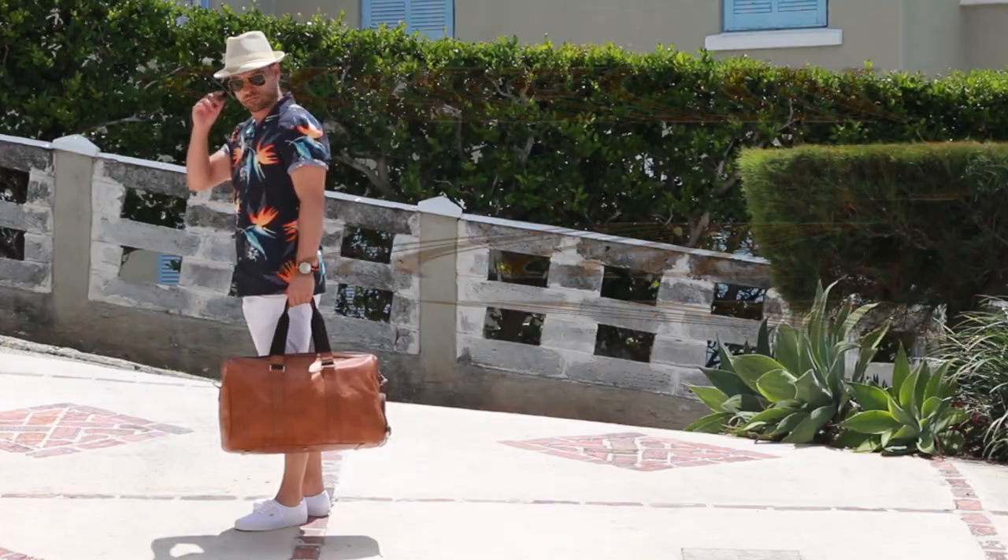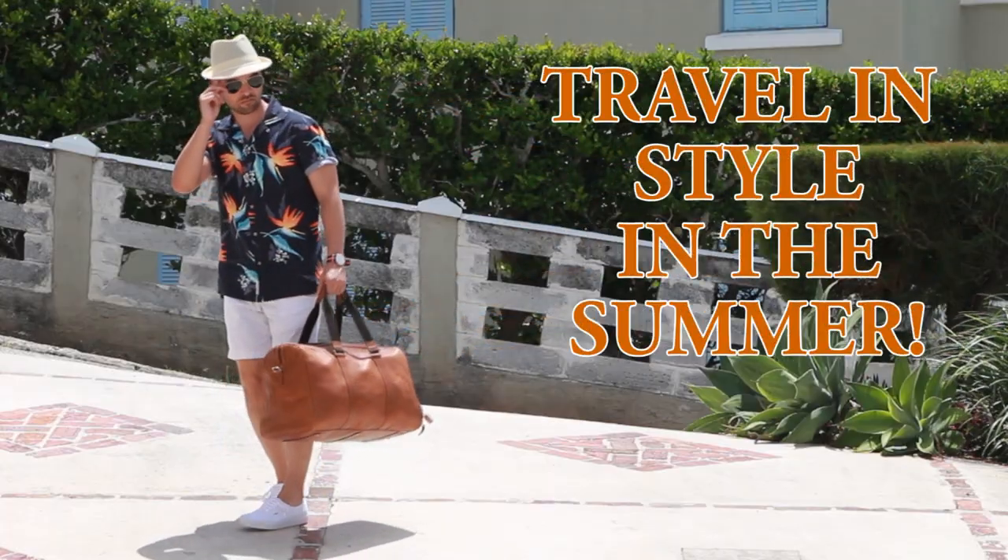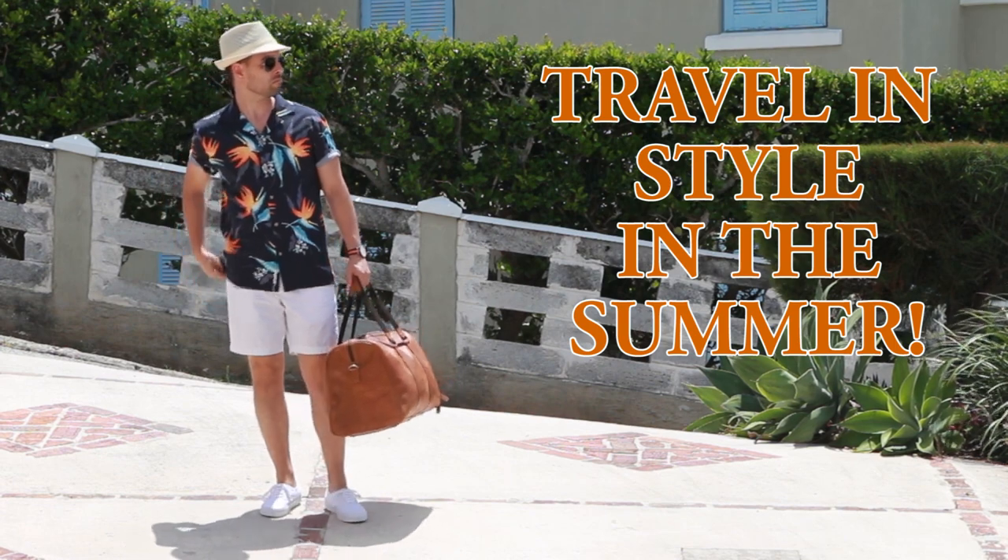What's up guys? I'm Sean, you're watching Island Gentry and today's episode is all about how to travel in style in the summertime. If you're the type of person that loves to travel in the summertime, particularly on weekender trips or long weekend trips, you are in luck because today I'm sharing with you eight summer weekender style accessories for men.